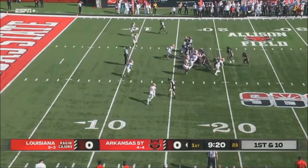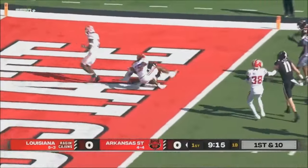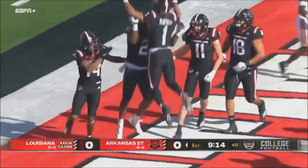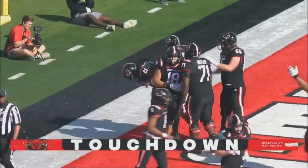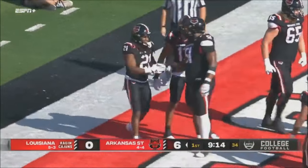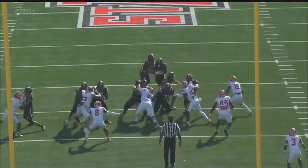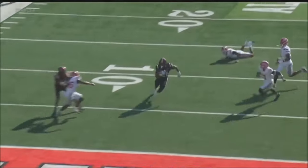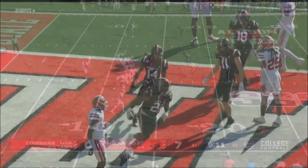First and 10 from the 18. Wallace again, heads outside, still on his feet — touchdown, Arkansas State. Zach Wallace. What a great read by Wallace. It was the inside zone play to the right; there was nothing there. He bounces it out to the right, gets around the corner, breaks the tackle, and then powers his way into the end zone. Good, tough, physical run.